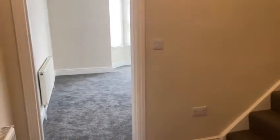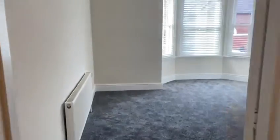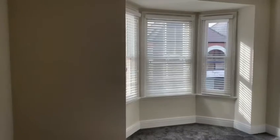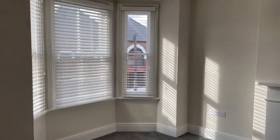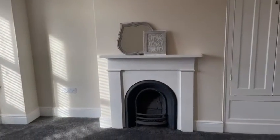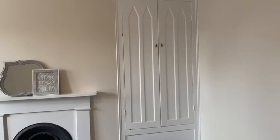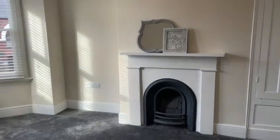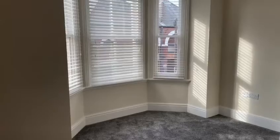And here we are on the first floor. Let's take a look at this fabulous room. This beautiful room has a bay window to the front elevation with bespoke fitted blinds. There's a charming ornamental fireplace, and to one side bespoke fitted storage. I actually think this room is dual purpose — it would serve equally well as a large double bedroom, or as a first floor sitting room. Absolutely wonderful.